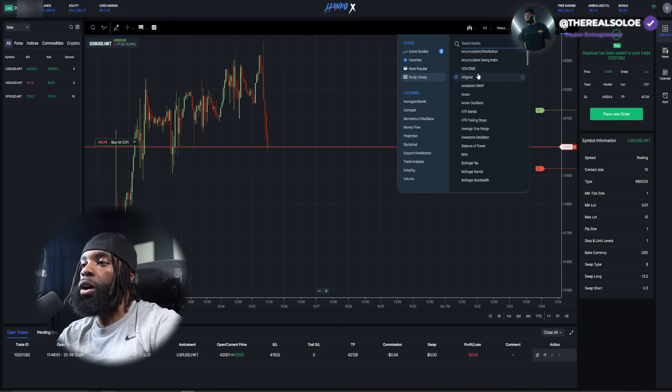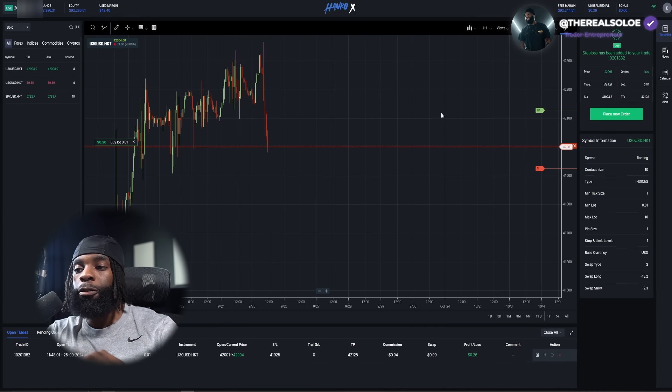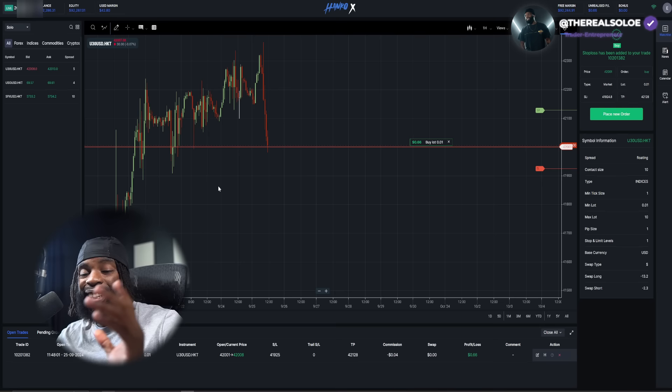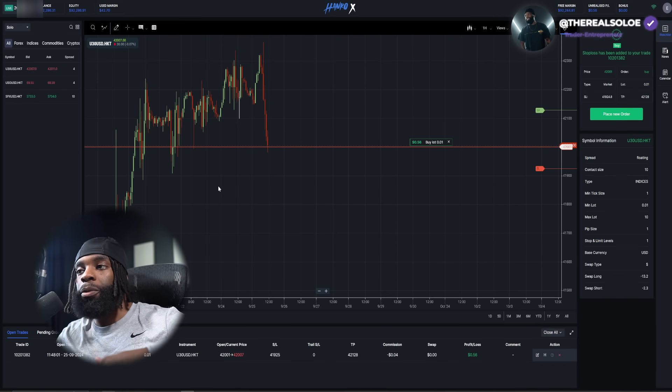Studies is where you add all your indicators to the charts. Events lets you add any event call-outs or annotations. As far as the upgrades, you can also see your profits and actual losses all within the charts now, which I thought was a great addition. If you're not subscribed, make sure you do that, and if you're not on HankoX you can tap in and start making some profits. Tune into our Discord community too.